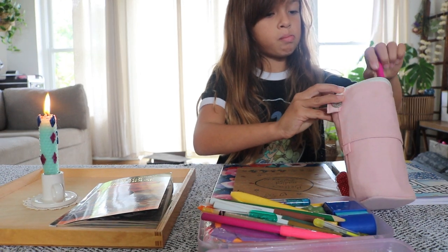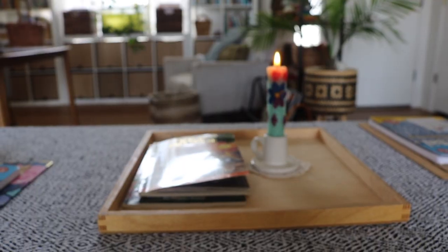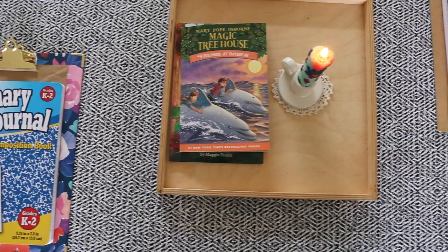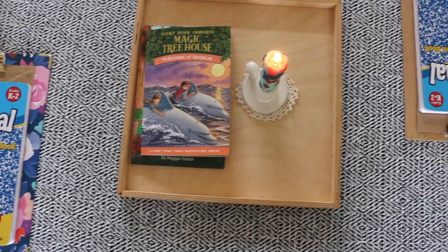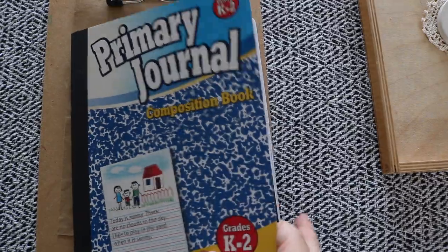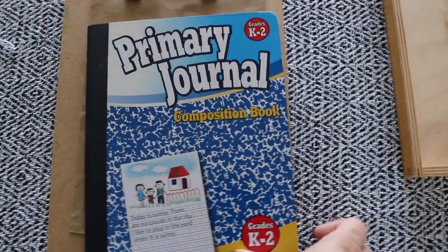I've set up a reading journal station here for Bella and Noah. Today will be their first journal entry, so first they'll be working on decorating a cover, and while they doodle I'll turn on some worship music. We went with this primary journal because they still need the bigger lines for handwriting.